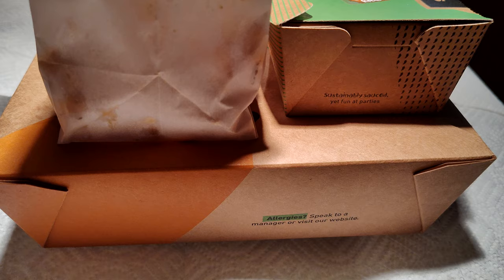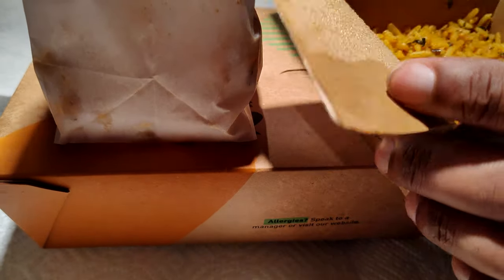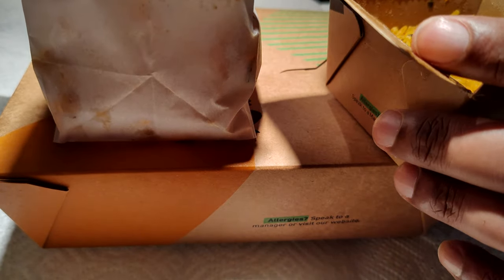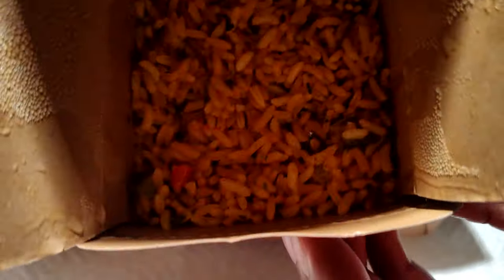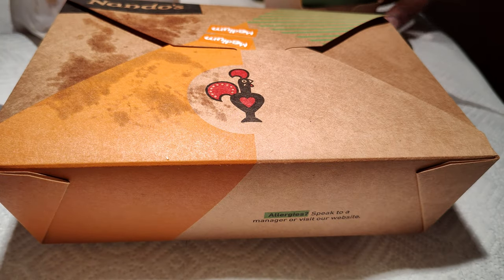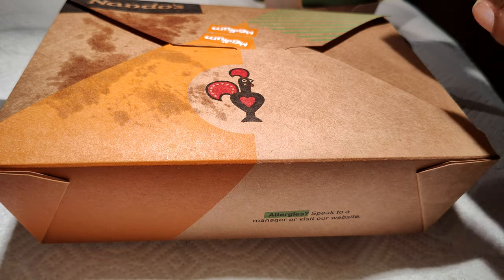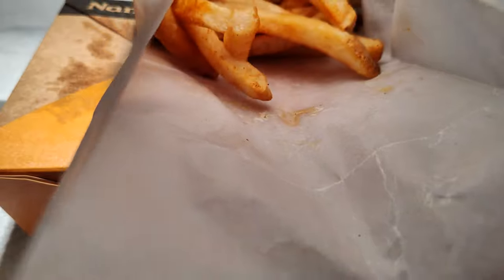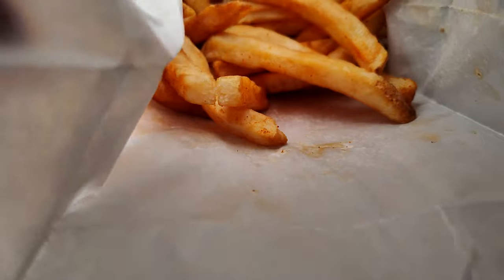Yes, the Portuguese rice — it has turmeric and peppers included in it. It looks good, it smells good. And we've got the chips — the fries in the bag — I'm sure they have some peri peri seasoning on them. Peri fries, peri chips if you will.